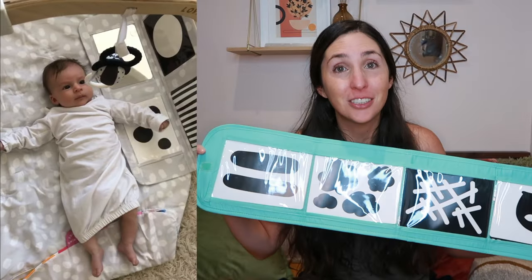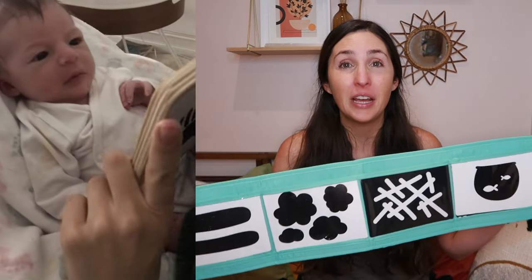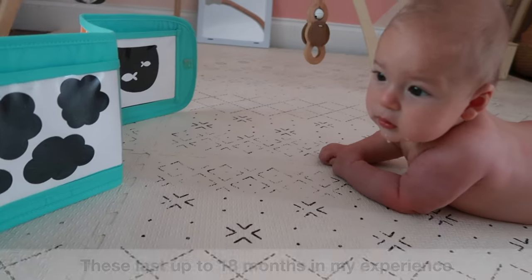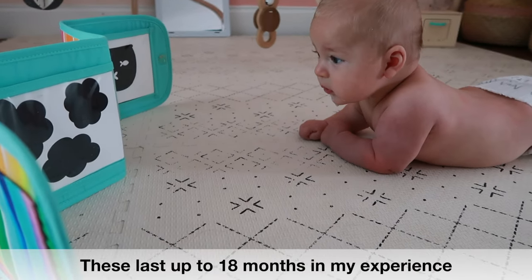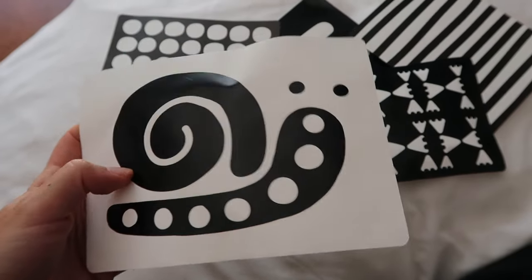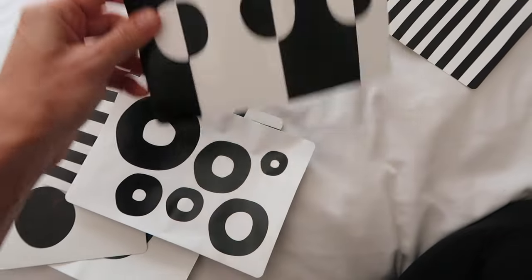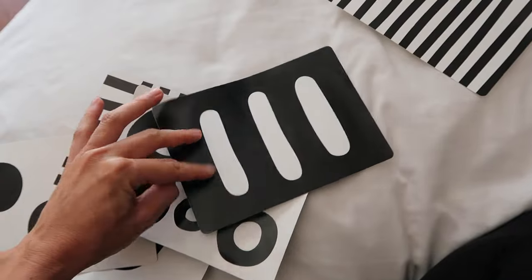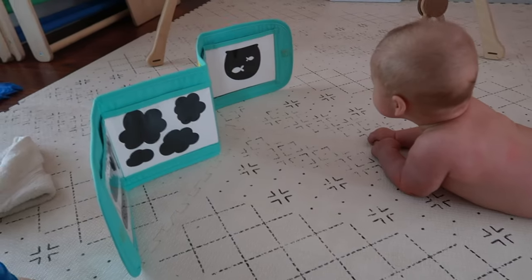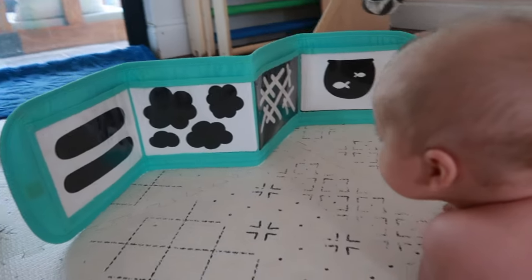First up are high contrast flashcards and books. The first couple months, babies can really only see in black and white as their eyesight is developing, and these will actually hold their attention and engage them. I'll share my top picks from Amazon in the description box below, but I would actually suggest purchasing Love Every's high contrast flashcards over the Amazon dupes. They are made of some sort of baby-proof material that holds up for years — ours are three years old from 2018. My daughter has put them in her mouth, my son has drooled all over them, they've crinkled them, tried to tear them, and they're still intact.